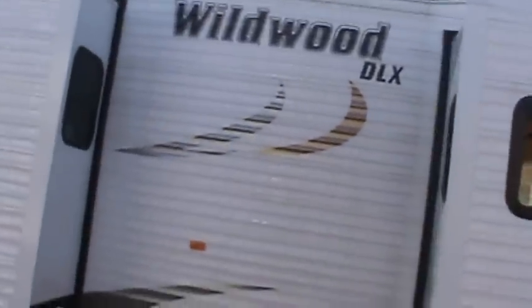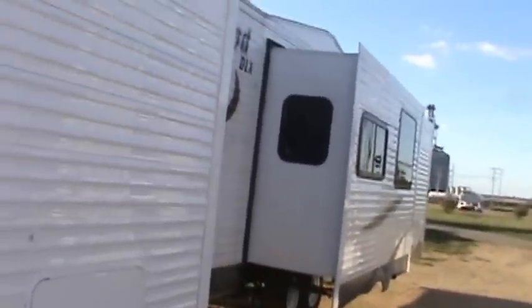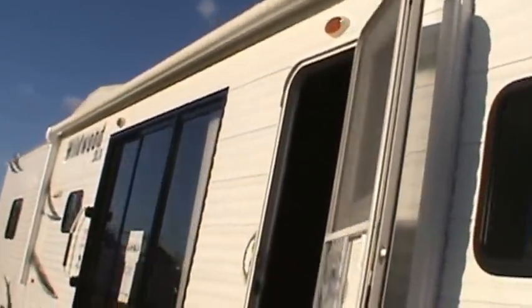At not quite 11,000 pounds, you're definitely past the capability of a half-ton pickup truck. I would recommend a three-quarter-ton pickup truck to tow this around. It's a great trailer — we deliver far and wide across the United States and Canada, so anyone that wants to buy this is certainly capable of doing so. Let's head inside and take a look around.